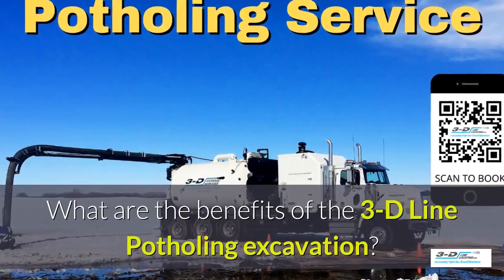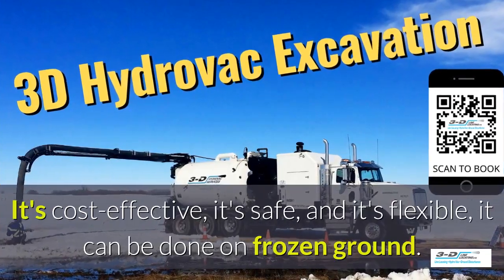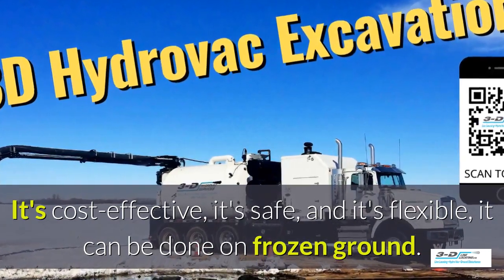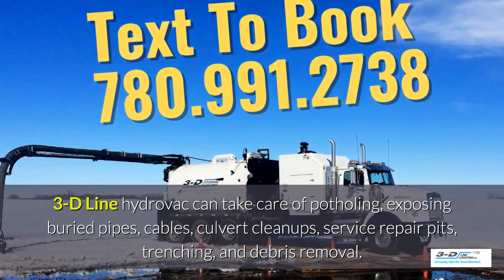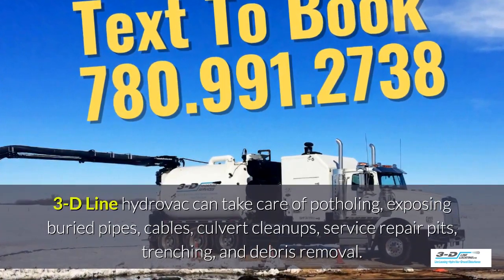What are the benefits of the 3D line potholing excavation system? It's cost effective, it's safe, and it's flexible. It can be done in frozen ground, up to 40 below zero. 3D line Hydrovac can take care of potholing, exposed debris pipes, cables, culvert cleanups, service repair pits, trenching, and debris removal.